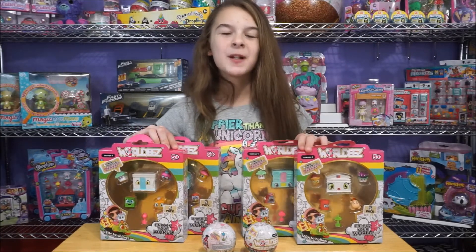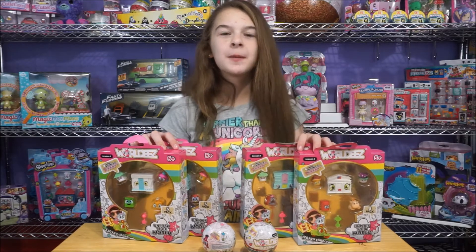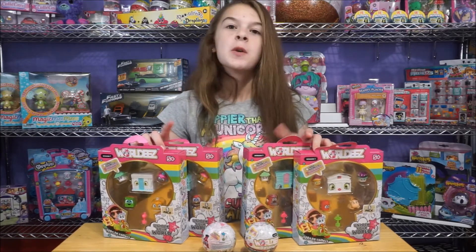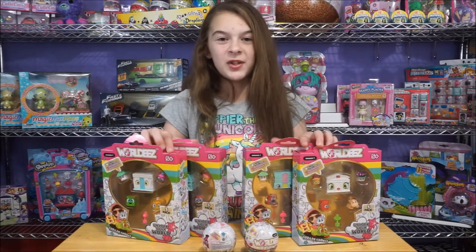Hey guys, it's me Natalie, and today we are back with a product called Worldies. Here where we live, you cannot get these, so these are like a UK only. And we want to thank Riley and Attic for sending these to us, that way we can open them up with you guys, since we don't live in the UK.